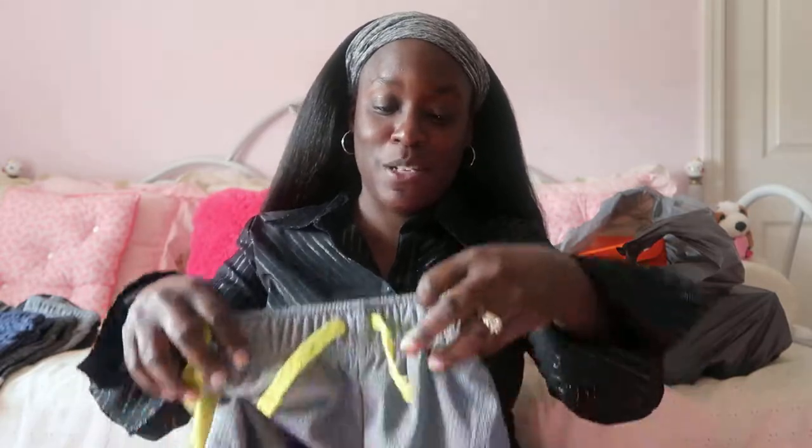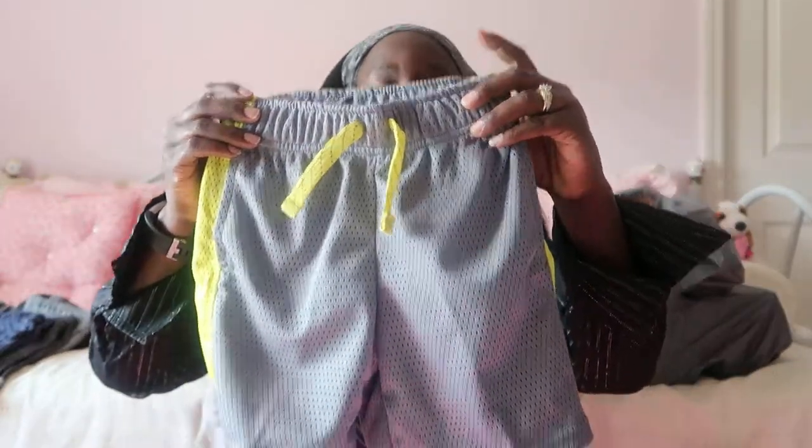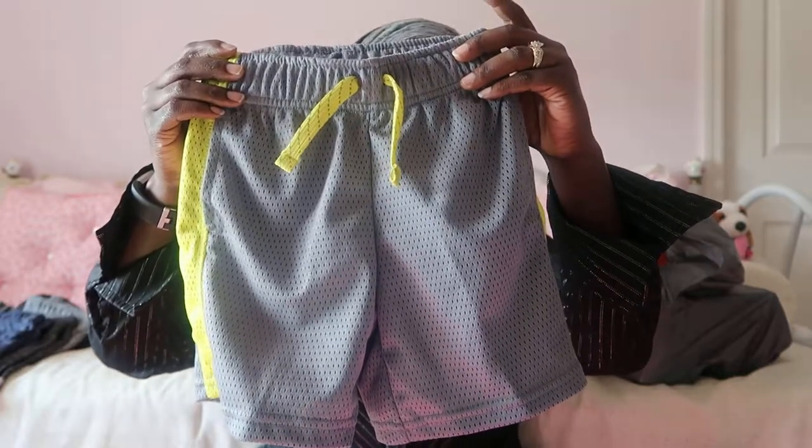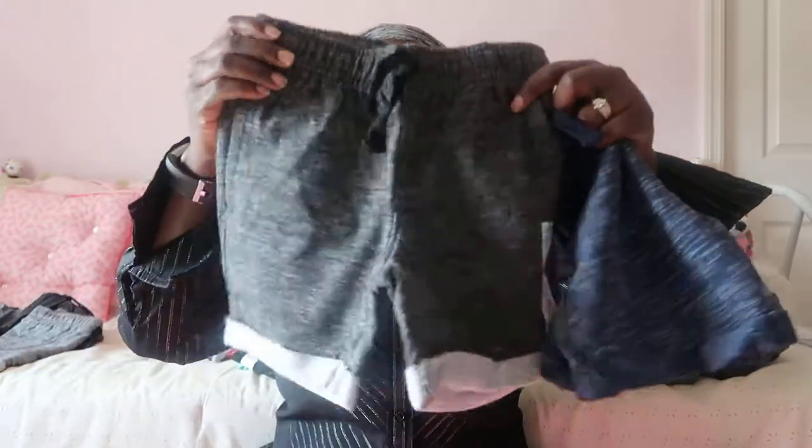Now let me get to his little bottoms. You know what I've learned — you need more shirts than bottoms, because you can mix and match. I got him some basketball shorts so he can play around the house or outside and stay cool. These are also Jumping Beans in 4T, originally $14 but on sale for seven.